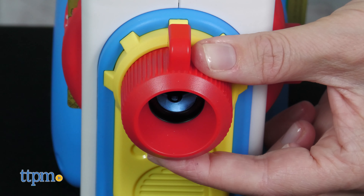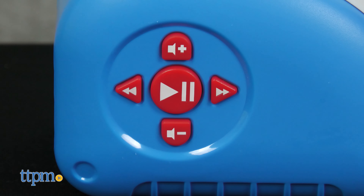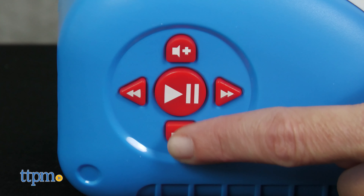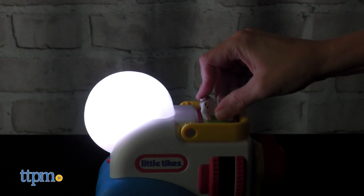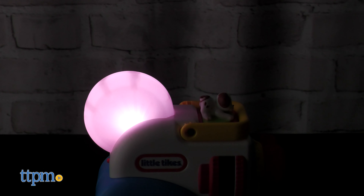While the story plays, you can use the arrow buttons to advance to the next page or go back to a previous page. The top and bottom buttons adjust the volume. If you place the Pokey Little Puppy figure, or any other character figure sold separately, on top of the projector, it will activate light shows and colors on the film reel.